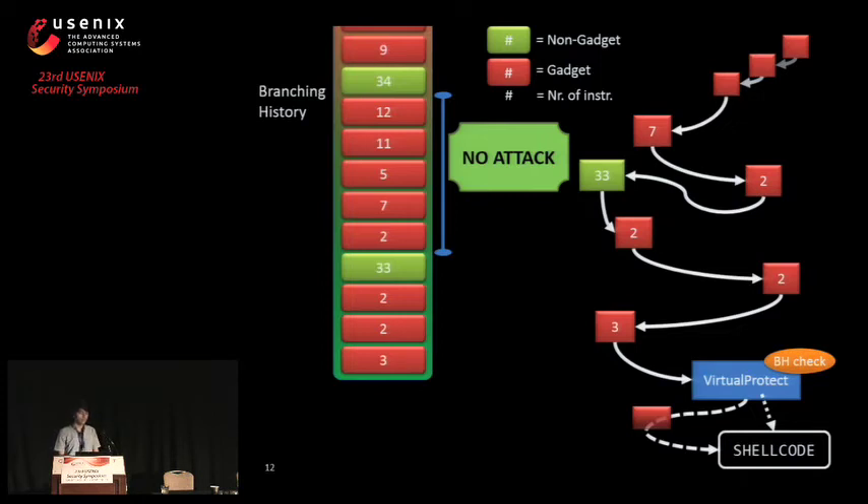Our analysis showed that there are many possible heuristic breakers available in programs. In the paper we also have a more advanced proof-of-concept that uses more heuristic breakers and actually bypasses a combined defense including both KBouncer and CCFIR.